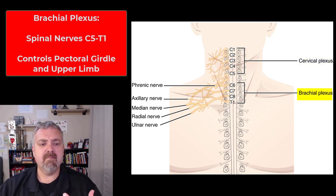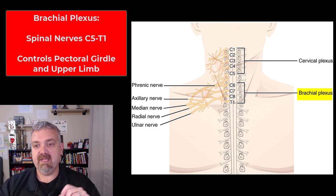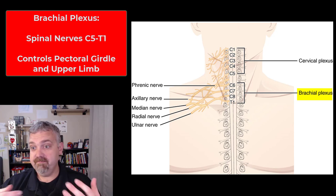The brachial plexus is probably the one we talk about the most. I generally say it's from C5 to T1 — here you see it labeled C6 to T1. This is going to control your pectoral girdle and your upper limbs. It's one that can be injured in sports injuries, falls, and those types of things.